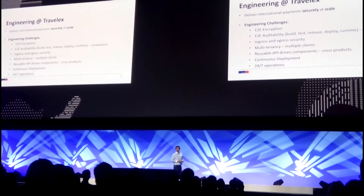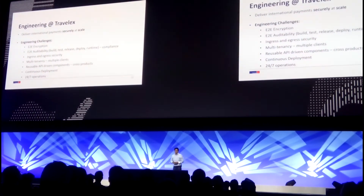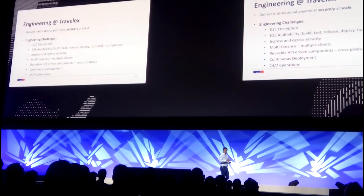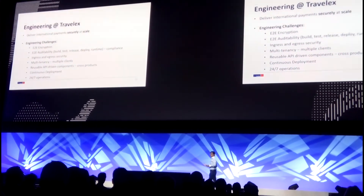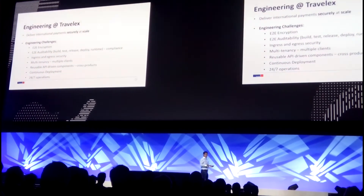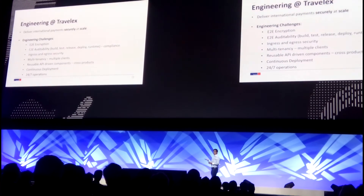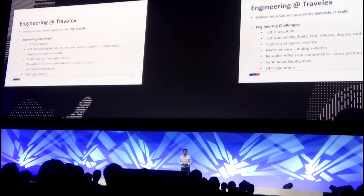We also need to be resilient. We want our services to be up 24/7 with zero downtime, even when we're pushing changes to production. So what does that mean for us in terms of engineering challenges? We want encryption of all our data — both in-flight and at rest. We want full auditability of everything we change: how we develop features, how we push those features into our build, how we do releases on a service, how we deploy it, and how we actually operate it.